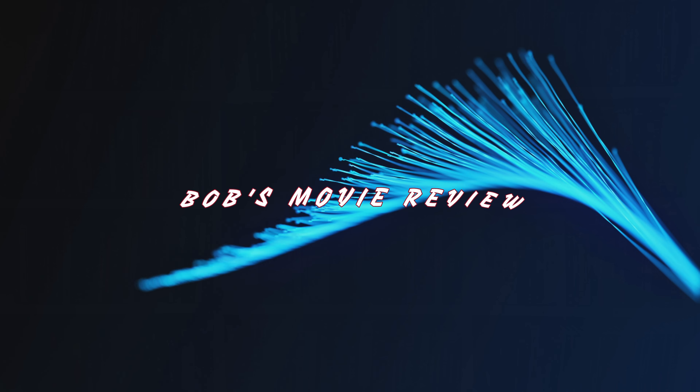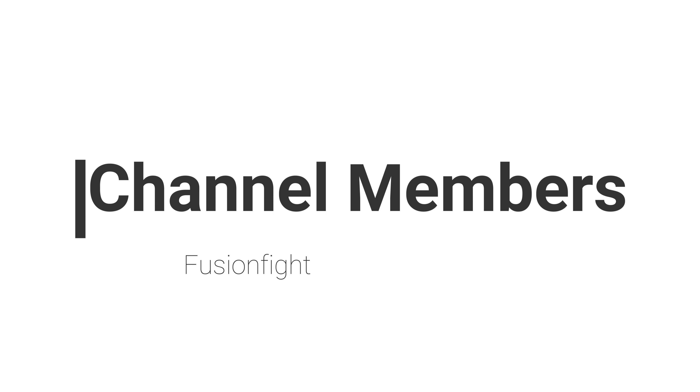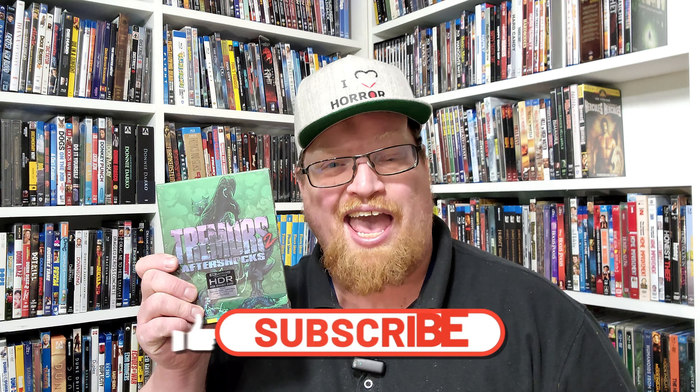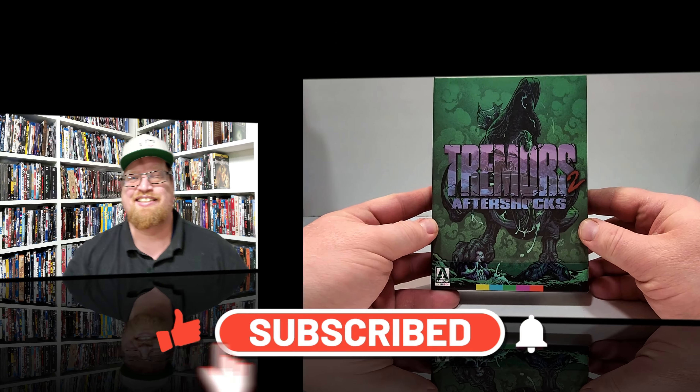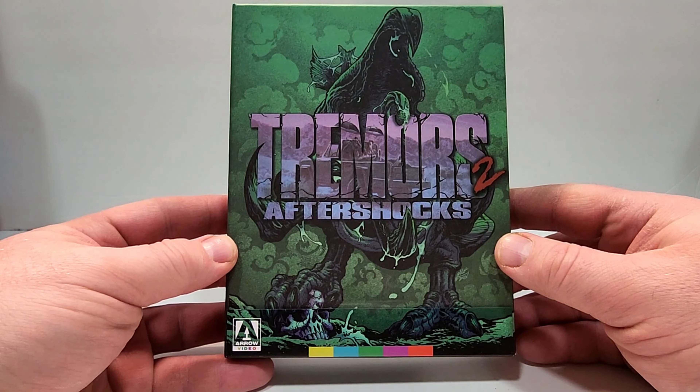Who has two thumbs and loves movies? This guy. Hello movie lovers! I hope you enjoy the video. Bob for Bob's Movie Review here, tabering with an unboxing of Tremors 2: Aftershocks. If you have seen this one, I would love to hear your thoughts in the comment section.